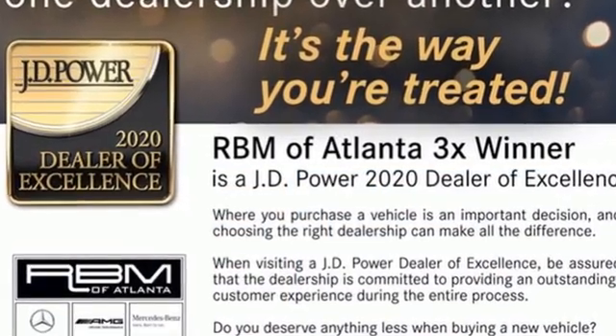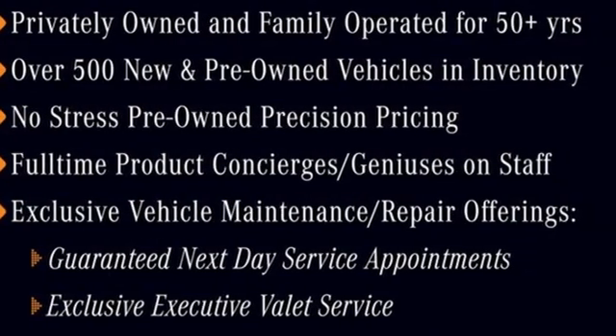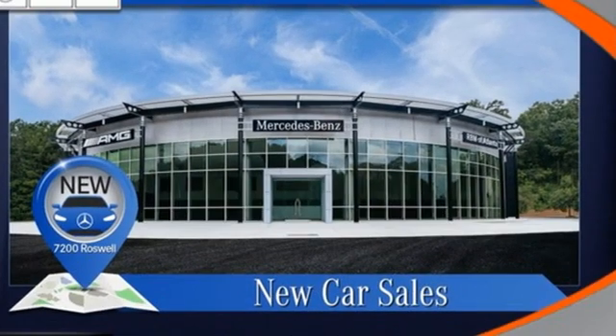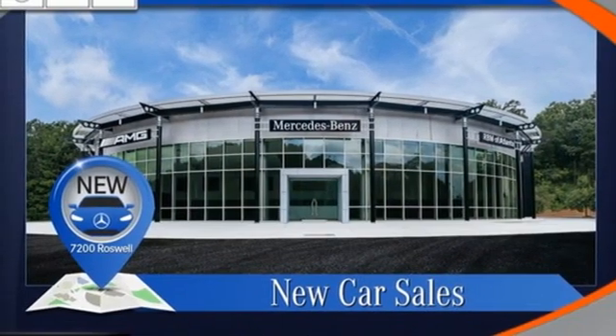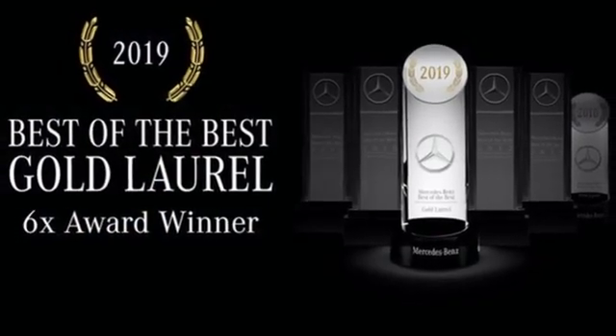It boasts an impressive list of features like these: streaming audio, dual zone climate control, Wi-Fi hotspot, express open and close sliding and tilting sunroof, intercooled turbo inline four-cylinder engine, and automatic suspension management.